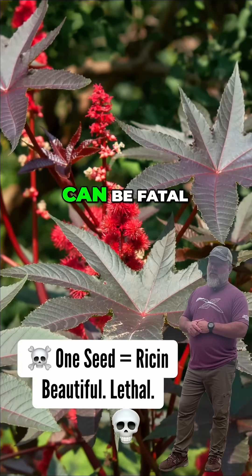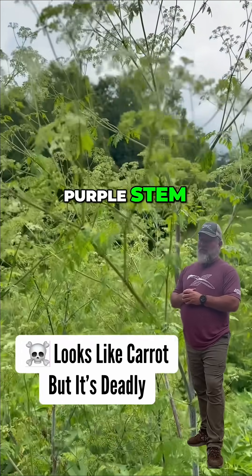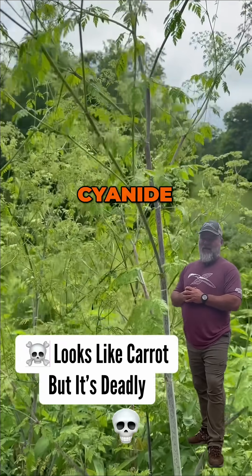Castor bean — just one chewed seed can be fatal. Ricin is no joke. Poison hemlock has a purple stem and lacy flower. It looks like a carrot but kills like cyanide.